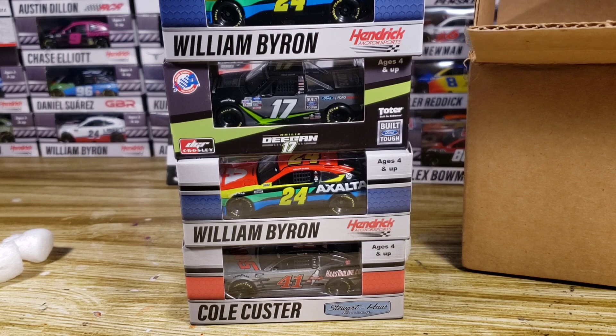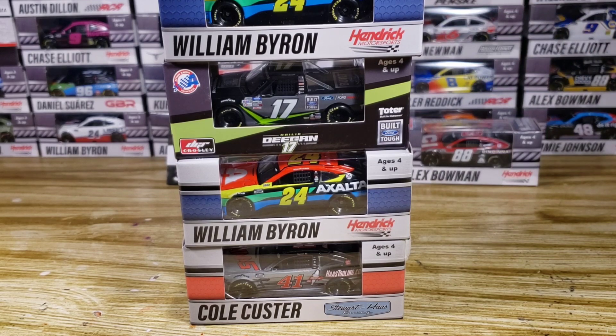From this first small box we got two William Byrons, one Hailey Deegan, and one Cole Custer — a really good haul. There's going to be a whole lot of diecast reviews coming up. I try to upload diecast reviews at 3:30 PM and 5:30 PM Monday through Friday, Eastern Standard Time, except on weekends.